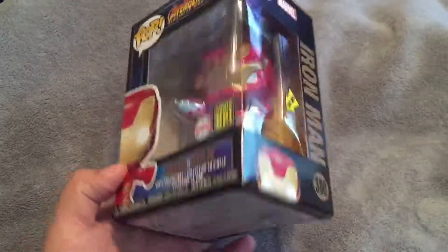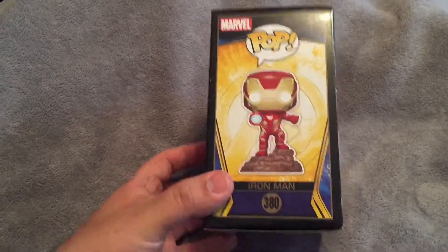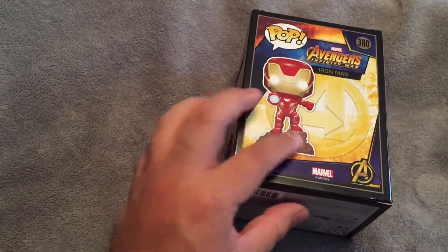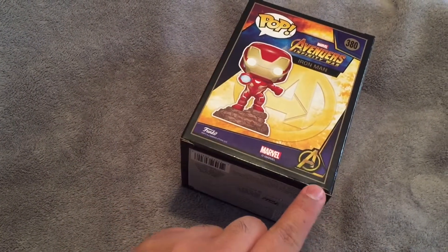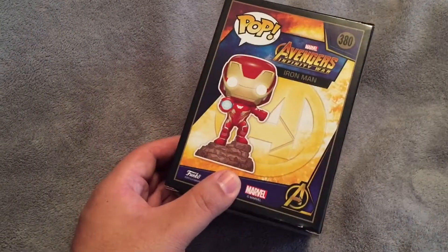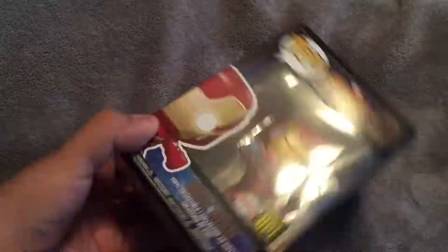I decided to take it out of the box and check for damage. All I found was this little corner right here has a little bit of damage, but not that bad. The rest of the box seems to be in really good condition.